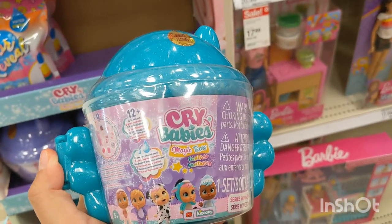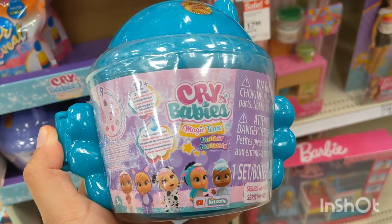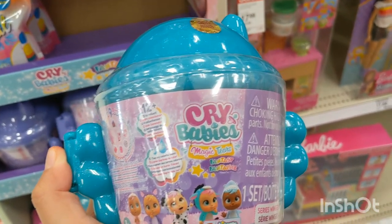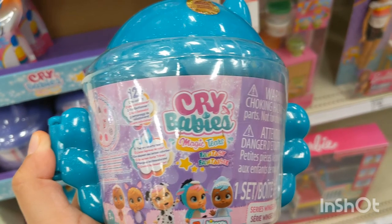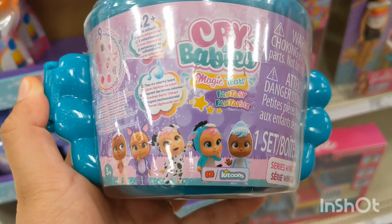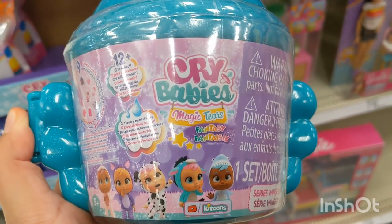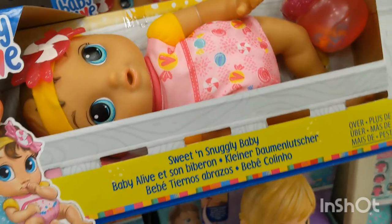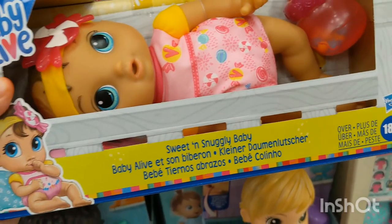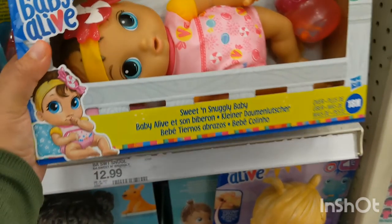The CryBabies Magic Tears Winged House comes in three colors, and you can collect each one to get all 12 babies. They even cry colored tears!